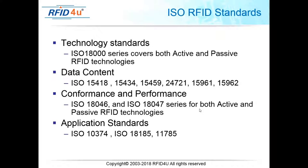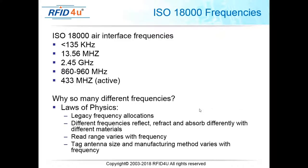Beyond technology standards, we also have data content standards, which standardize the structure and location of data — what data is required, where it's located, and how it's written into records or fields. The most important of these is ISO 15961. We also have conformance and performance standards — 15046 and 15047 — relating to active and passive technologies, and application standards for specific uses like container tracking and automotive tracking.